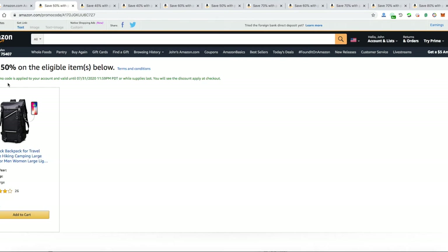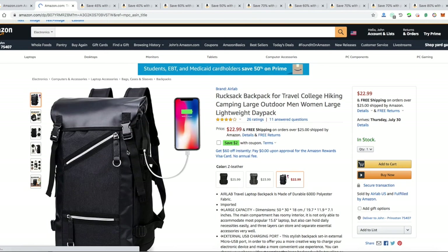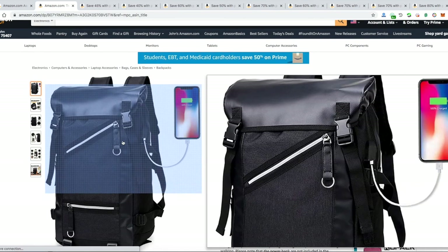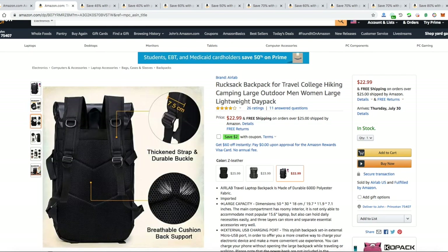Our last item would be this bag right here — 50% off brings it to like eleven dollars. It's good quality — looks good, it has a spot where you can put your battery charger, looks good for school and laptop use.